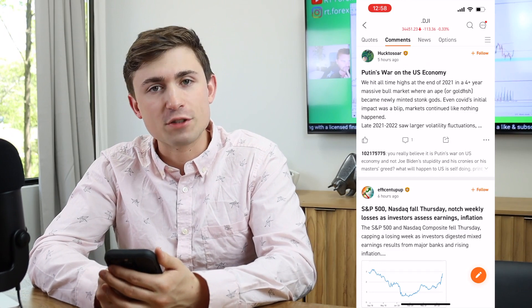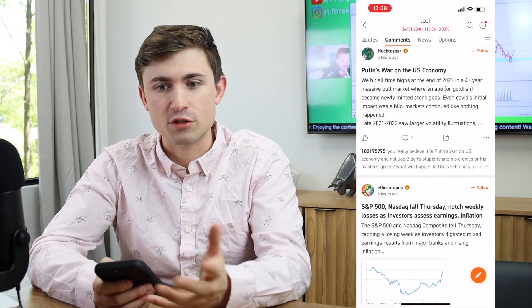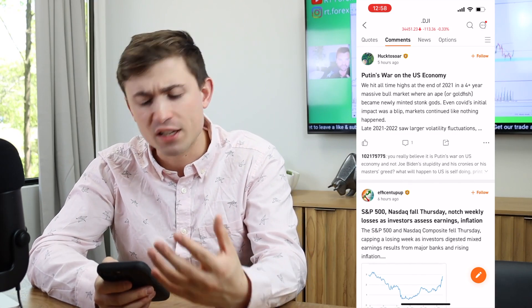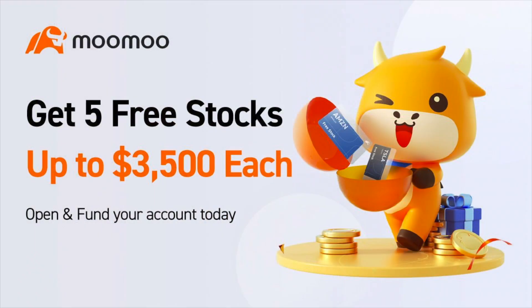Additional features like comments are cool because you can stay up to date. Here's an example of what we just mentioned about the Russia-Ukraine situation — there was a post about Putin's war on the US economy. Stay up to date on things happening worldwide. If you'd like to sign up with Moomoo, you have the chance to collect five free stocks using the link down below in the description. Thanks again to Moomoo for supporting the content.